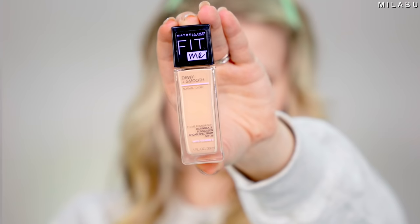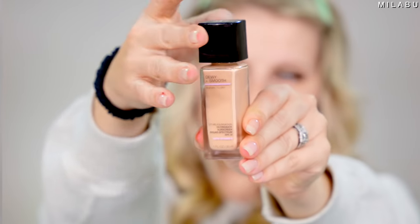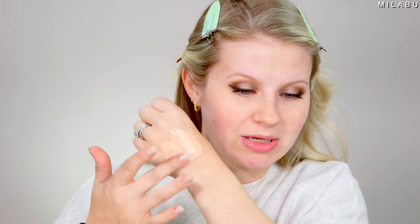For foundation, it's the Maybelline Fit Me Dewy Plus Smooth for normal to dry skin, but even if you have oily skin, I find it works for many different skin types. This is $7.99 and has over 18,000 reviews. I have shades 105 Fair Ivory and 115 Ivory. One thing I will complain about — it doesn't have a pump. The 115 is very pink undertone, and the 105 is more neutral with a little peach. You can really customize the shade.